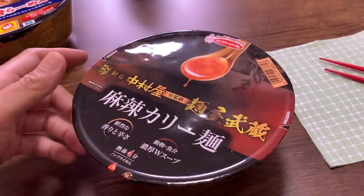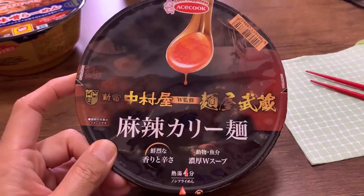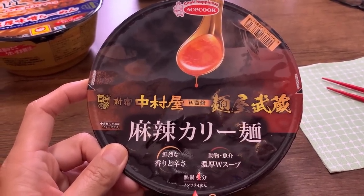Here's the last one. This is one I've been looking forward to trying — I have seen this every time I go to Lawson. It looks intriguing to me because I know about Nakamura-ya curry. I have tried their curry before — I especially like their curry bread, kareepan. For me, I think it's the best kareepan in Tokyo. And Menya Musashi is a famous ramen place that I've actually never been to.